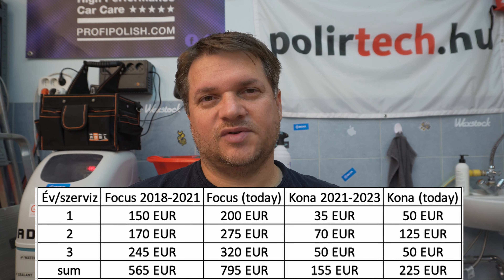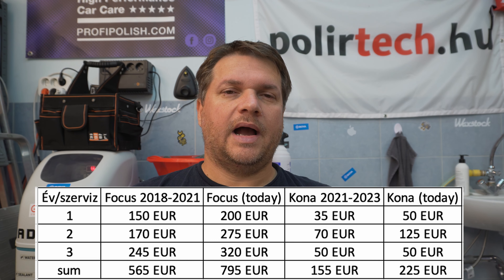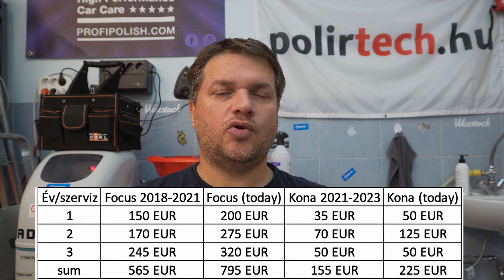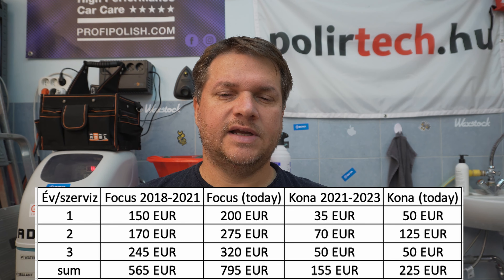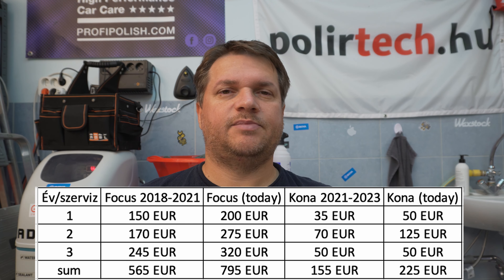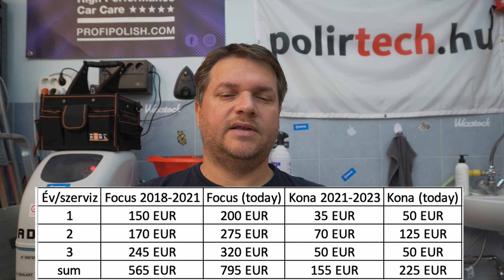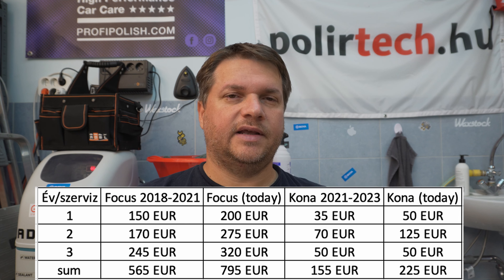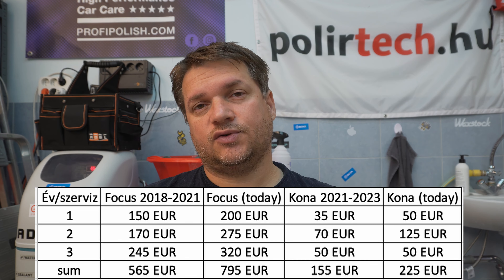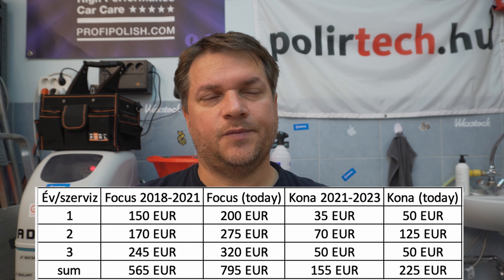On today's price that third service would also be 50 euros since I just had it recently. All in all I paid around 155 euros for the first three services on the Kona — adding the 25 euros for the cabin filter makes it about 180 euros. On today's prices that would be altogether 225 euros. So there is a massive difference between the 565 and the 155–180 euros, or between the 795 and the 225 euros.